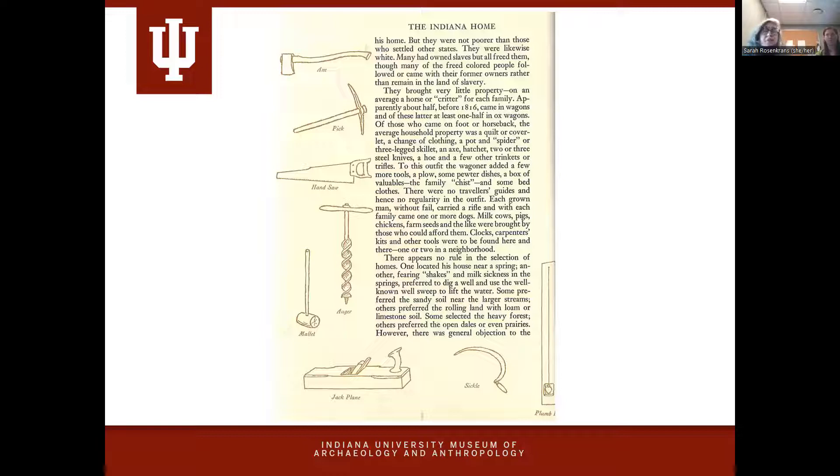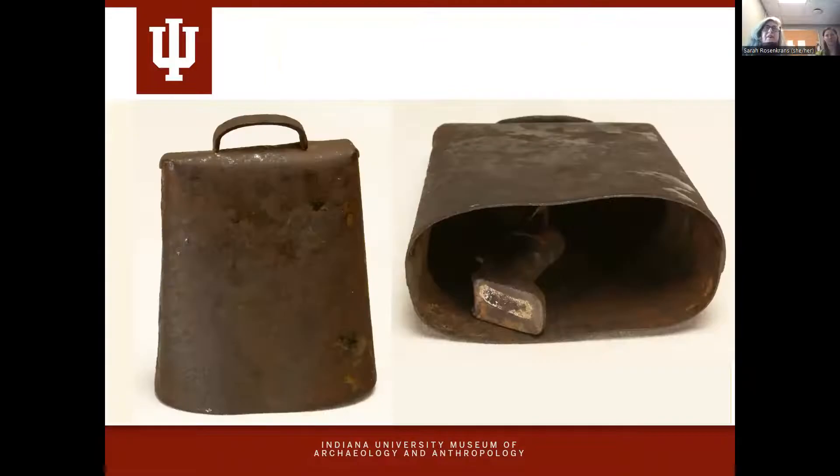Essaray himself writes an important work, 'The Indiana Home,' published shortly after his death. It has had a lot of influence on the state and is cherished by many in terms of how it describes the settlement area and the carving out of a space in this new place. There are lovely illustrations — not by Essaray himself but by another gentleman — and it's hard to look at those illustrations and see the objects without assuming there was definite inspiration, if not literally figurative drawing from the collection.